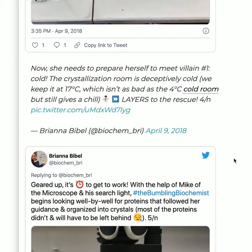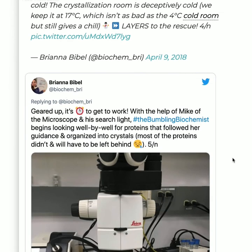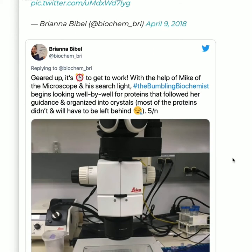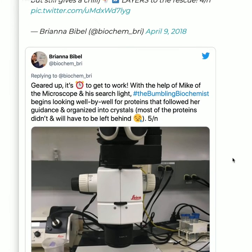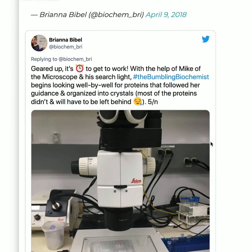It's time to fish them out. She needs to prepare for villain number one: the cold. The crystallization room is deceptively cold — we keep it at 17 degrees Celsius, which isn't as bad as the 4-degree cold room, basically like a walk-in refrigerator, but it still gets cold. So layers to the rescue — I put on a bunch of coats. Now it's time to get to work.